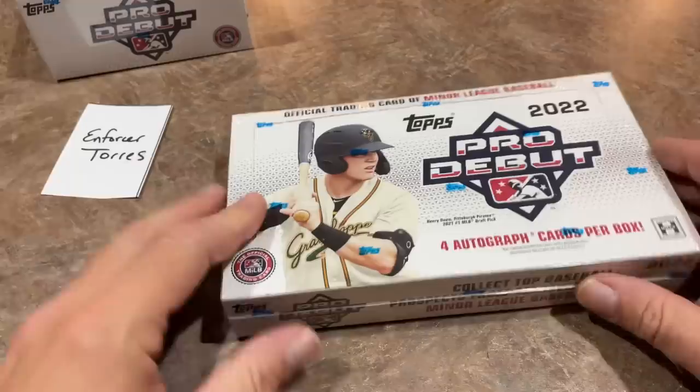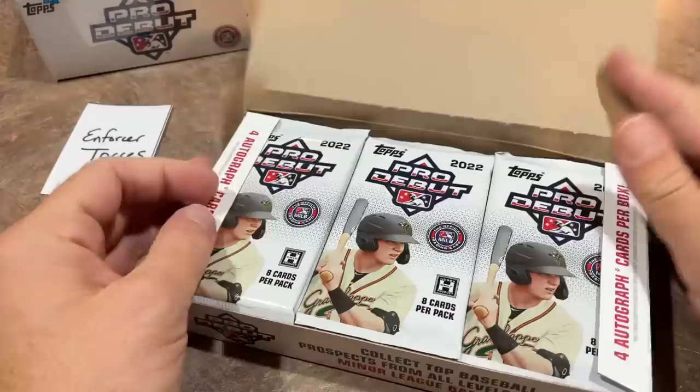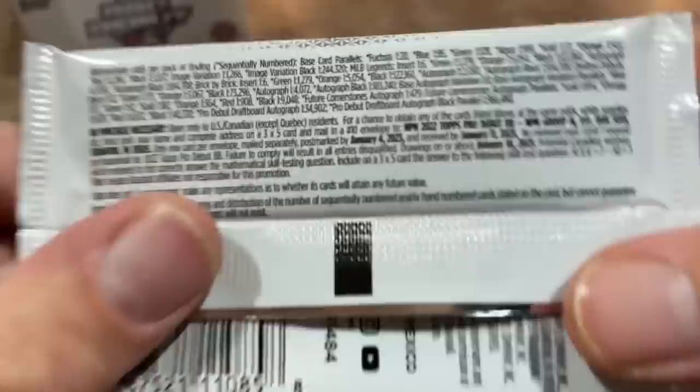But first, let's bring in our sponsor — Enforcer Torres. He's got both of these boxes. Thank you very much, Enforcer, for sponsoring this video. If you'd like to get your name on a card and have us break some cards for you like this, check us out on Patreon. We sell all of our spots there and it is $4.99 a month to sign up. We also have our Saturday Showdown filling up right now.